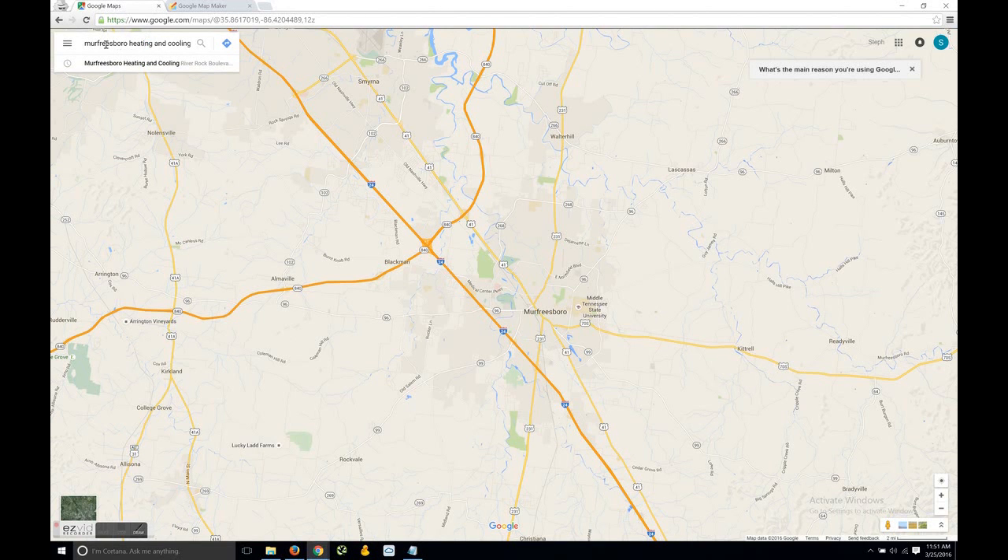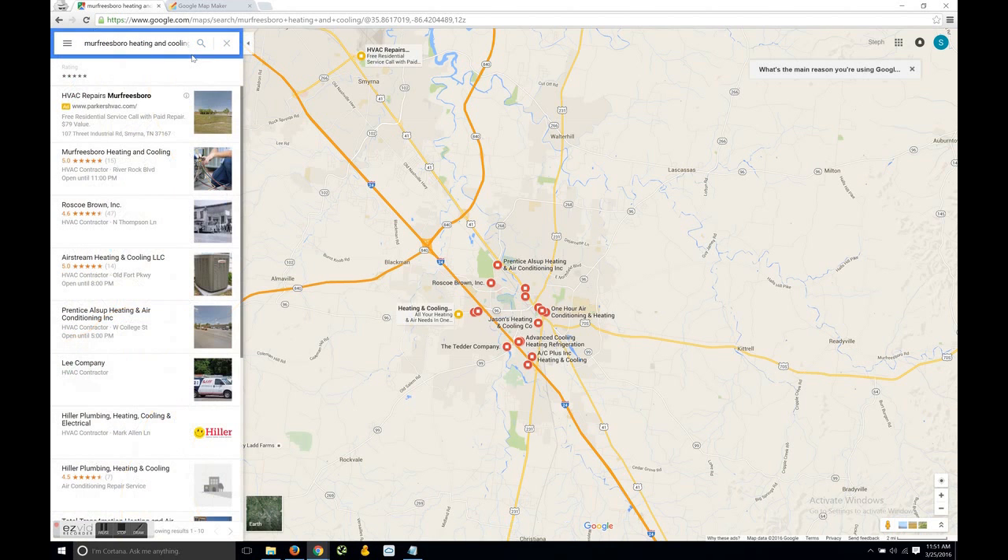This is a video tutorial on how to report spammy Google Maps listings. In our last video we identified Murfreesboro Heating and Cooling as not a real company and having a Google Maps listing.